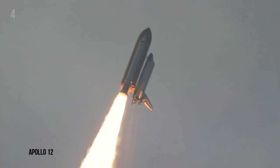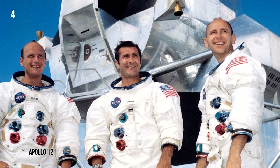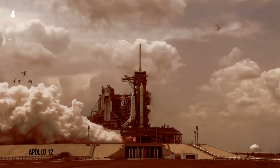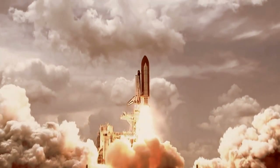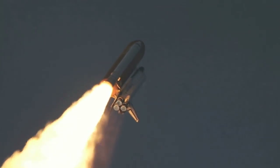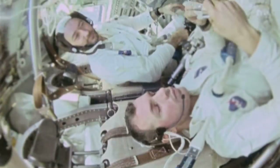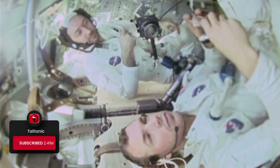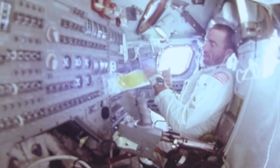Apollo 12. After the success of Apollo 11, NASA wanted a repeat performance with Apollo 12, except with a more precise landing than its predecessor. The shuttle launched during a thunderstorm, and 36.5 seconds into its journey, the Saturn rocket carrying it was struck by lightning. Apollo 12 then proved that lightning can strike the same place twice — 20 seconds later, another bolt of lightning hit the rocket. This wasn't a coincidence; the shuttle's ionization had triggered the lightning.